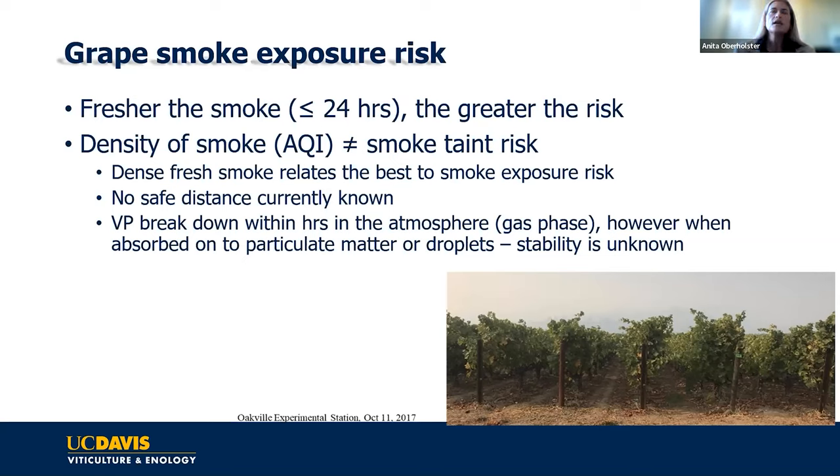We know volatile phenols break down pretty quickly in the air—within hours—through auto-oxidation. What we don't know is how their absorption onto particulate matter might change this degradation process. These are things we're currently trying to study so that we can do better risk assessment.